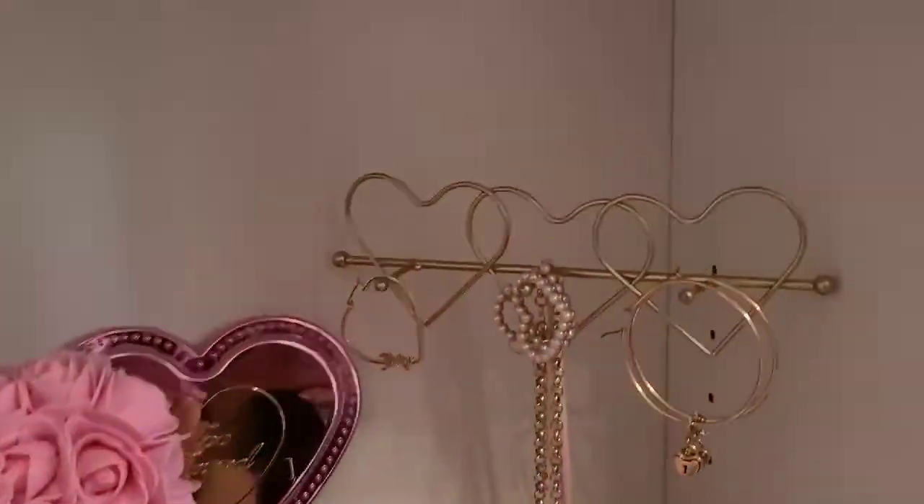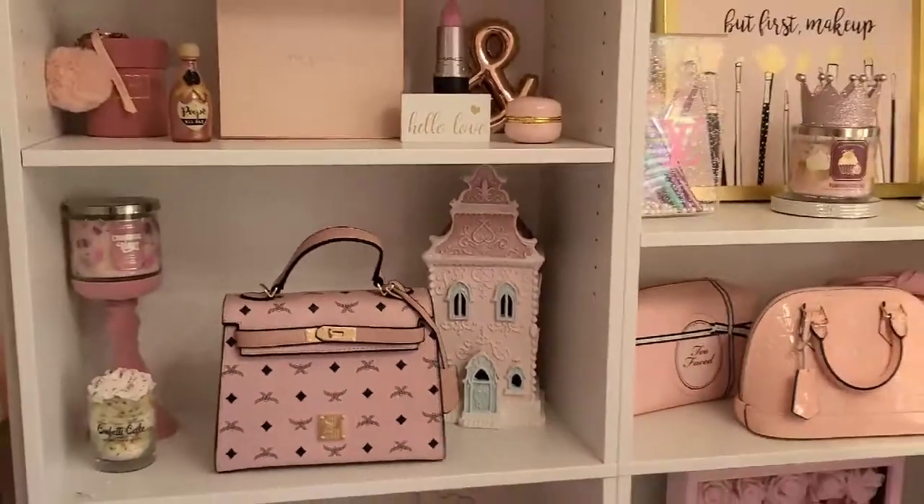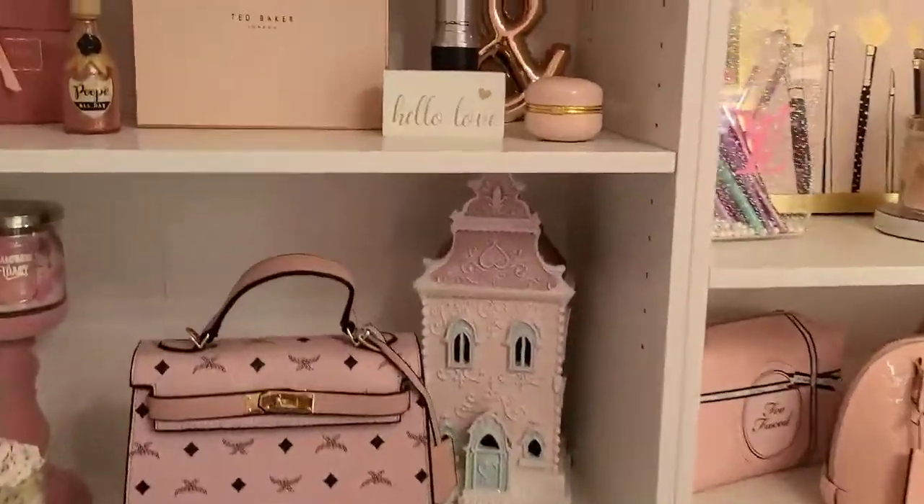That is it for my Juicy Couture collection — I hope you enjoyed this video! If you did, go ahead and leave a like, leave a comment, and make sure you subscribe. I do plan on posting more videos — I already have some shot that I just need to upload. Don't forget to head over to Instagram and give me a follow. Hope you guys have a lovely Monday and I will see you in the next one!